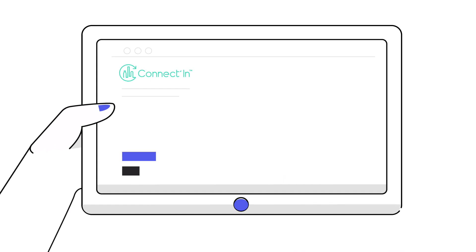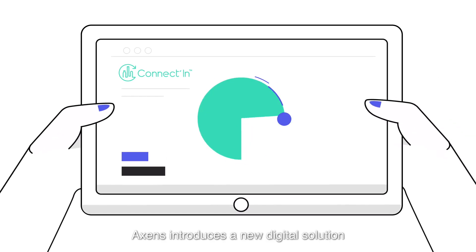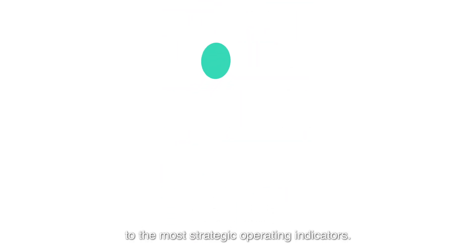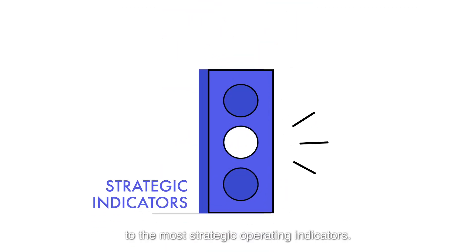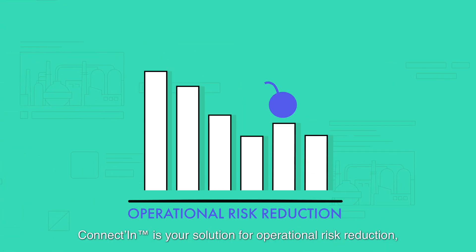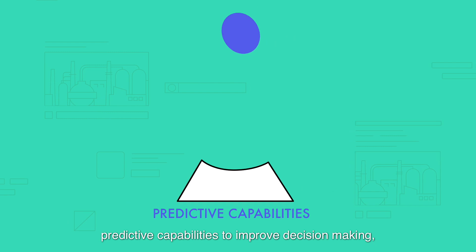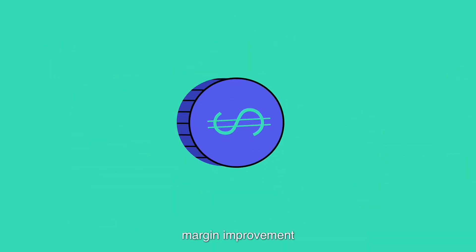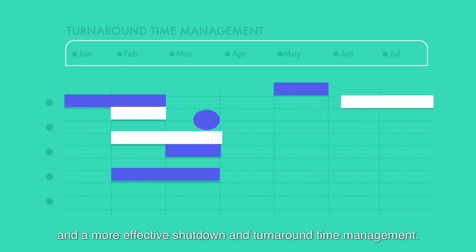Based on its expertise, Accents introduces a new digital solution that gives 24/7 access to the most strategic operating indicators. Connectin is your solution for operational risk reduction, predictive capabilities to improve decision-making, margin improvement, and a more effective shutdown and turnaround time management.